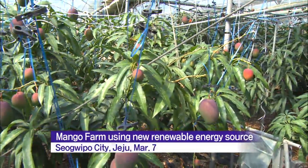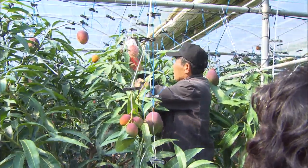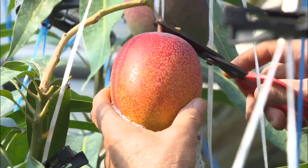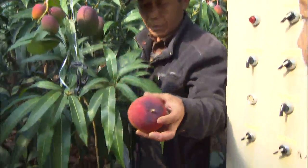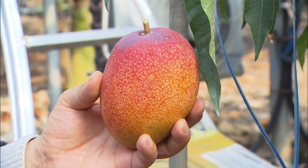Mangoes, the popular tropical fruit, ripen lusciously in a greenhouse. This farmer is harvesting about three weeks earlier than at other mango farms. The early harvest is made possible by geothermal heat and underground air, which maintain an average temperature of 18 degrees.